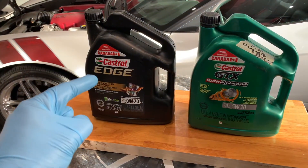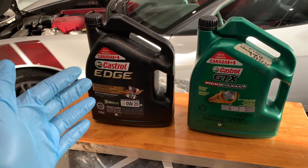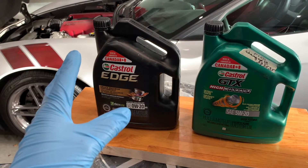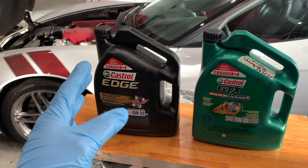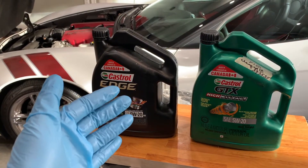Conventional oil is obtained from crude oil that is extensively refined to make it suitable for engine use. It comes in a wide range of viscosity grades and bearing quality levels. This type of oil is recommended for drivers whose driving habits are described as routine — vacation driving, running errands, and commuting at relaxing speeds — as well as late model vehicles and those with low mileage.